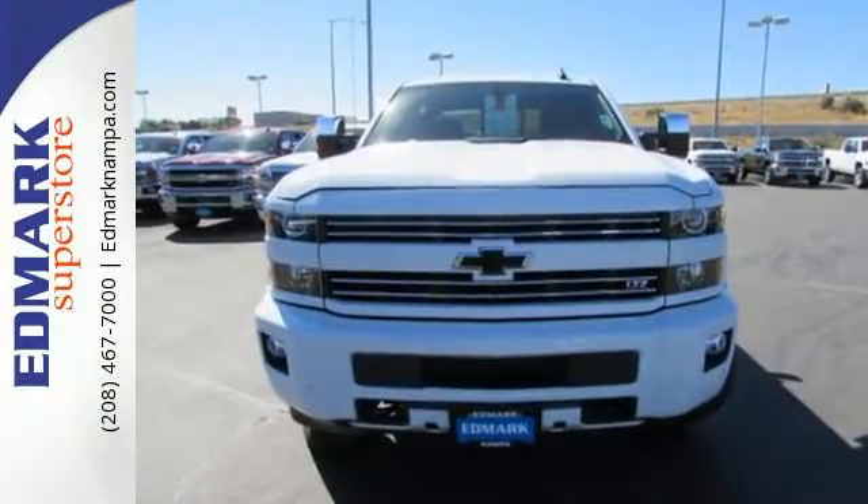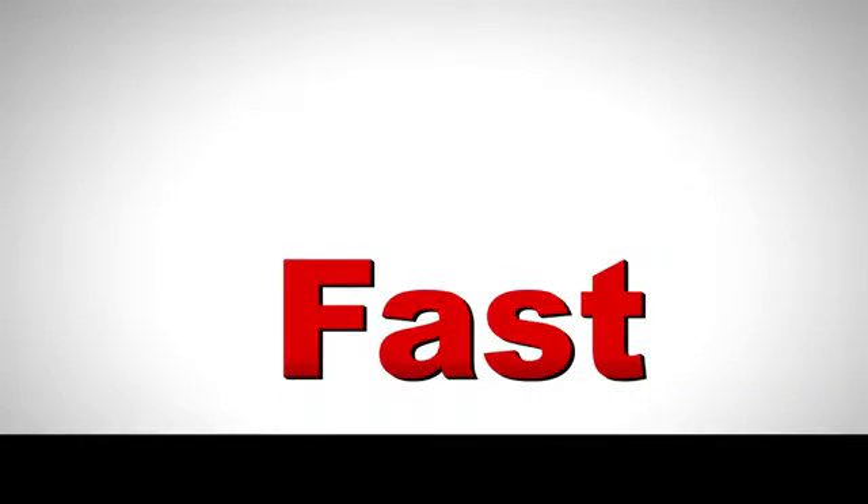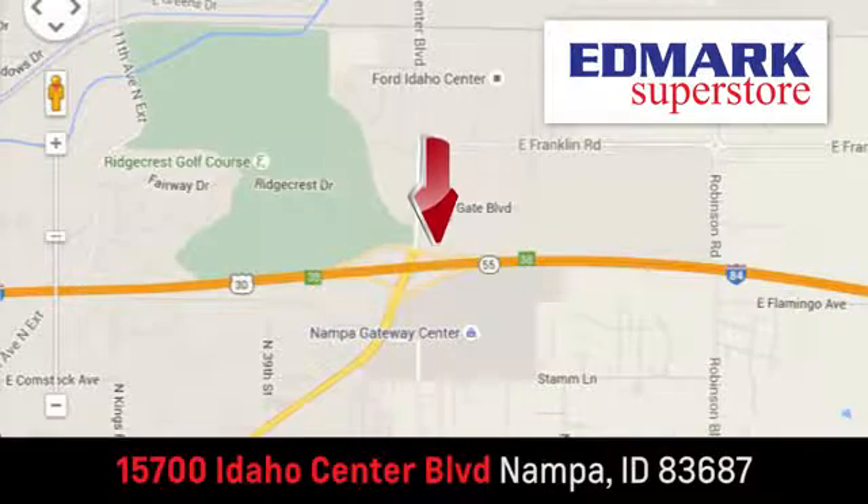Check out the Silverado 2500 HD today. Fast, fair, and fun. Give us a call or stop by. We're conveniently located in the Idaho Center Auto Mall.